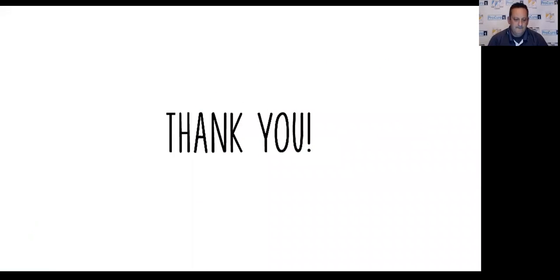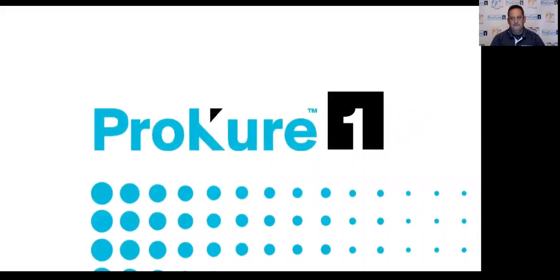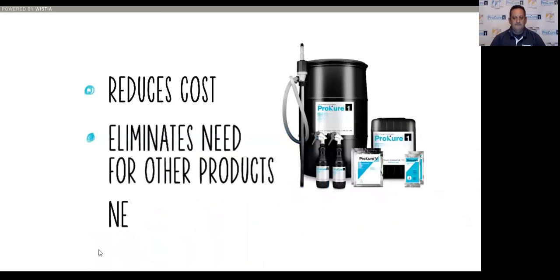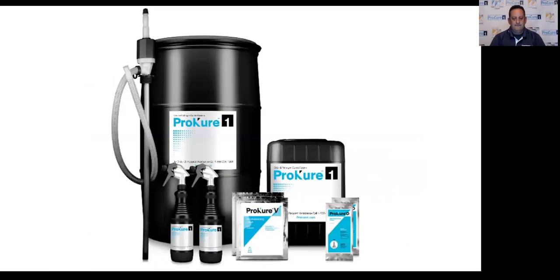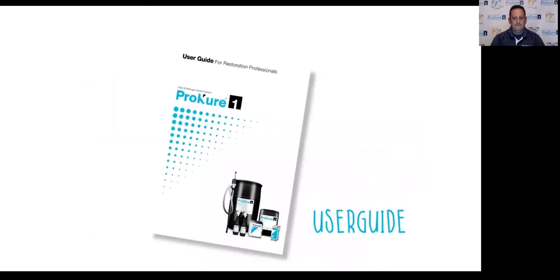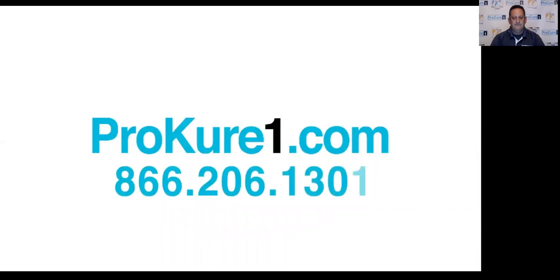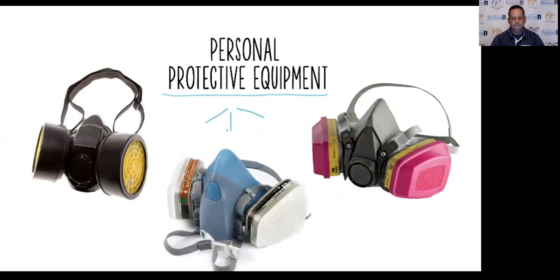Thank you for choosing the ProCure One odor and pathogen control system. Every day, restoration pros are discovering ProCure One is more effective on more kinds of jobs, reduces costs, eliminates the need for other products, and opens all new revenue opportunities. This video will help you get started using ProCure One. Refer to the user guide as you watch. Be sure to review all instruction and safety materials before using the system, and always wear required personal protective equipment when mixing and applying ProCure One. See the ProCure One EPA label for details.